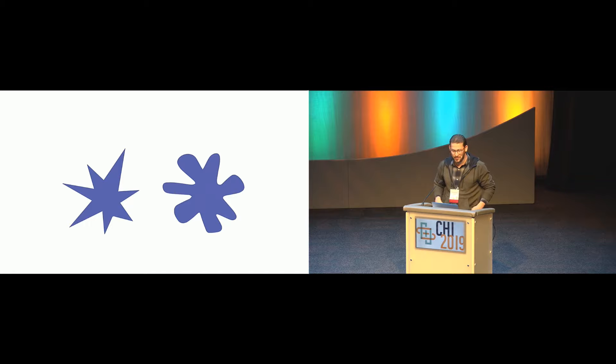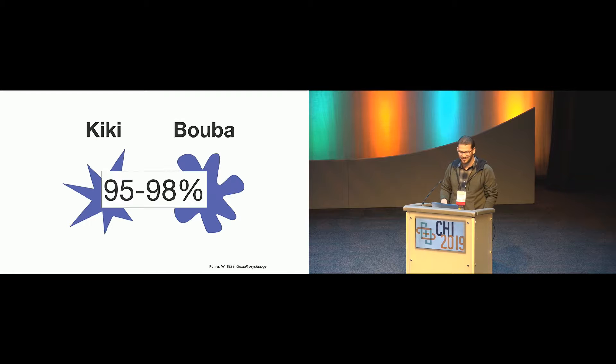If you agree that this is Kiki and this is Buba, then you belong to about 95 to 98% of the population who also think so. If you don't, then you're a bit of a rebel — and that's not a bad thing. This is actually based on an experiment first introduced all the way back in 1929, replicated many times, including across cultures and languages, and I guess it was replicated just now in this room to some extent.